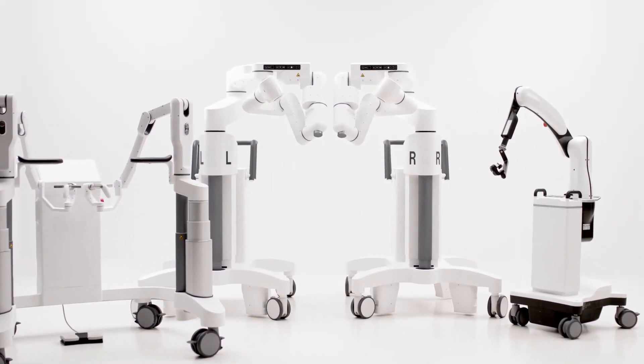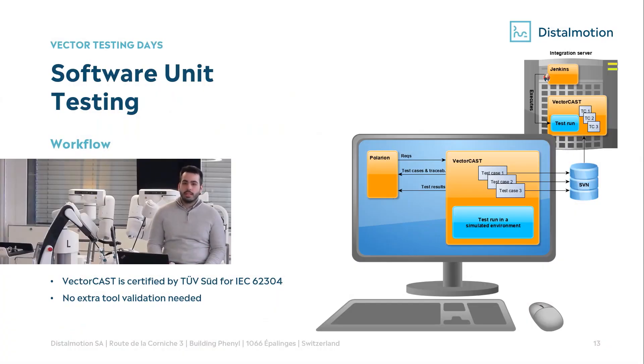Going into a bit more detail on software unit testing: as Philippe mentioned, we use VectorCAST. The workflow is pretty simple — the test engineer designs the test cases and commits them to our integration server. We use Jenkins, which then takes care of these new test cases and executes them in a simulated environment. It's also very important to maintain traceability in our design history file manager, which is Polarion. Thanks to VectorCAST, it already has an embedded VectorCAST gateway where we can link requirements, test cases, and test reports. VectorCAST is TÜV SÜD certified and 62304 compliant, so there is no extra effort in terms of tool qualification.